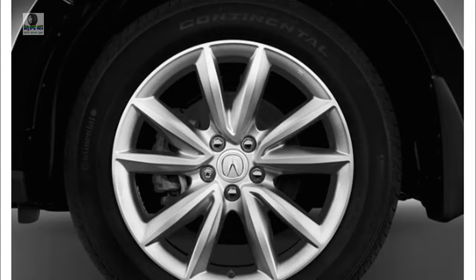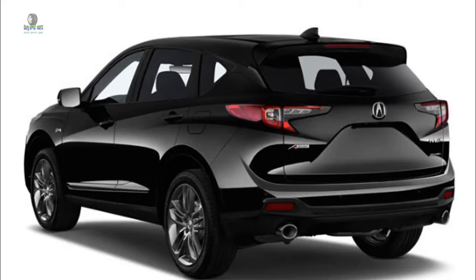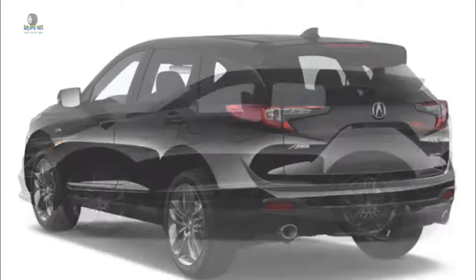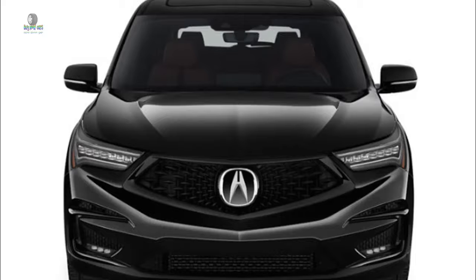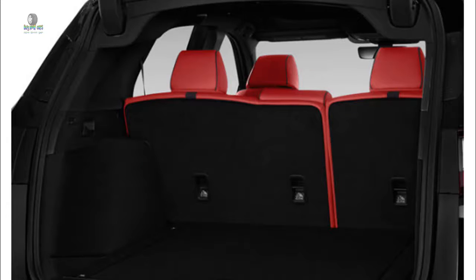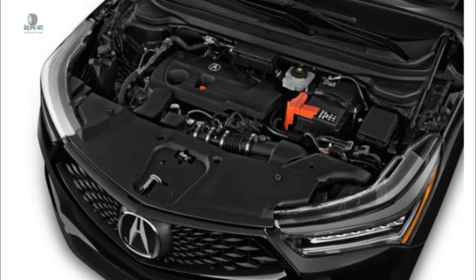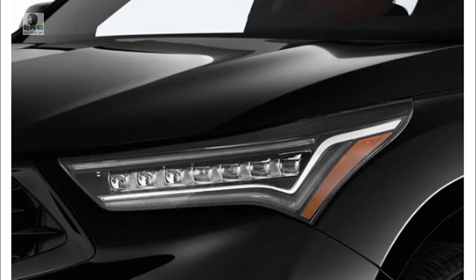The 2019 Acura RDX is new from the ground up, this time with an actual personality. For all the advances realized by the completely new 2019 Acura RDX, the automaker's agenda to remake it from a popular but dynamically unremarkable vehicle into a genuinely sporting one can be distilled down to one ostensibly minor detail: the default setting for the RDX's integrated dynamics driving mode system is sport. Those so inclined can dive deep into the submenus and change the default mode to comfort.